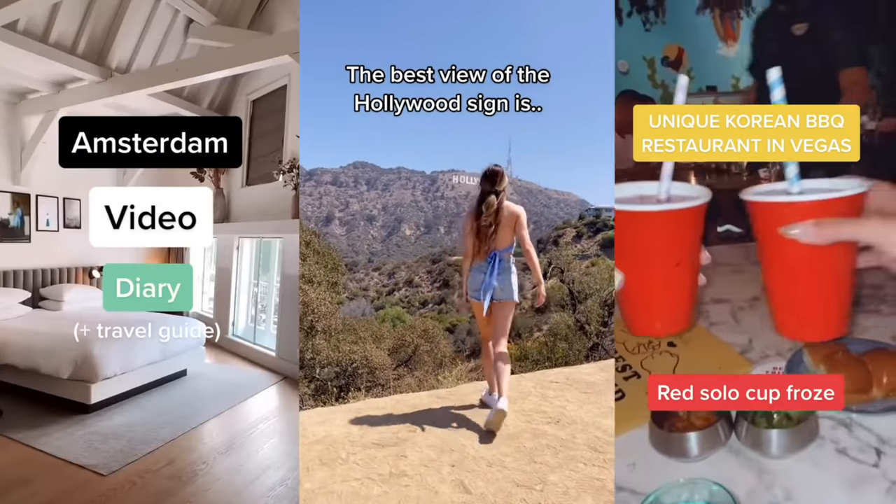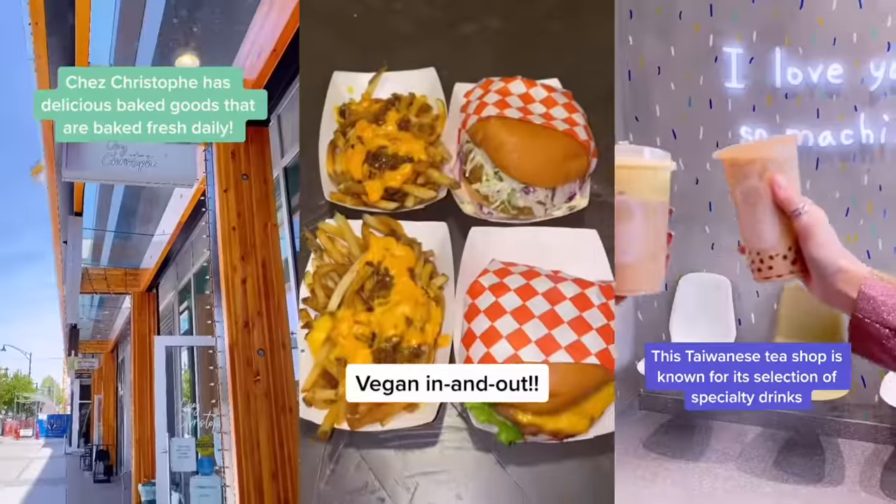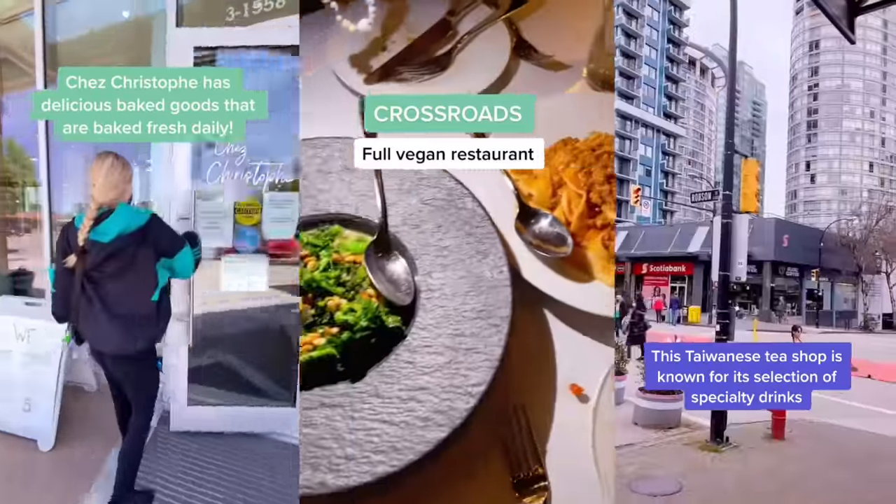Instagram Reels are here to stay, so whether you're filming a travel reel for a tourism board or destination, or featuring a product, brand, or food establishment in your content — this right here is how you film Instagram Reels for brands.